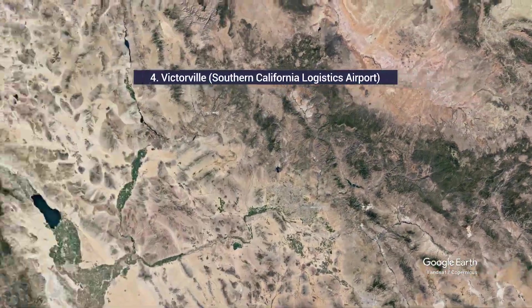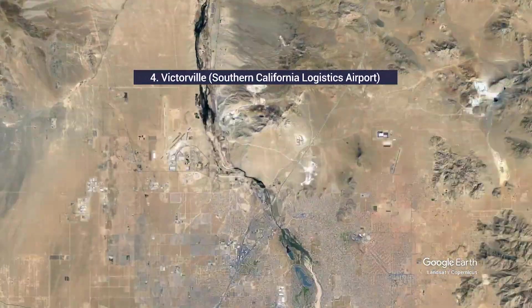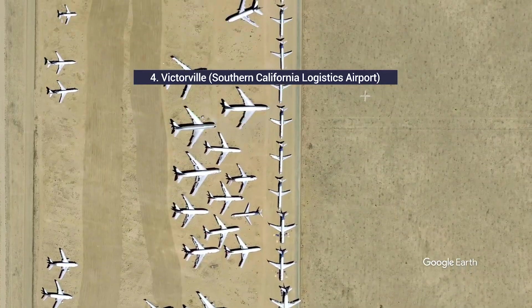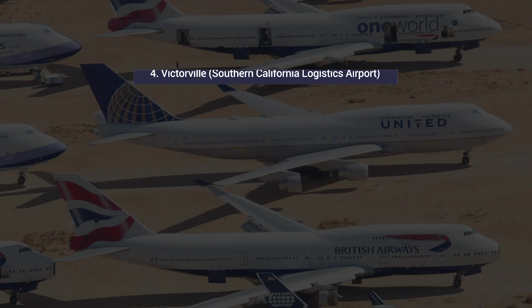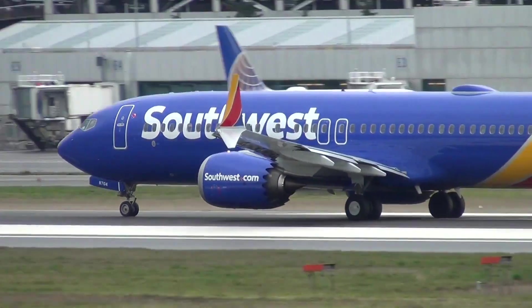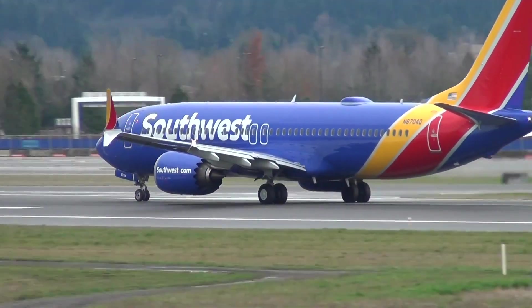Victorville in Southern California is home to the Southern California Logistics Airport. COM AV operates a graveyard that can accommodate around 500 aircraft. Notably, in the last two years, Southwest Airlines has stored many of its Boeing 737 MAX aircraft in Victorville.